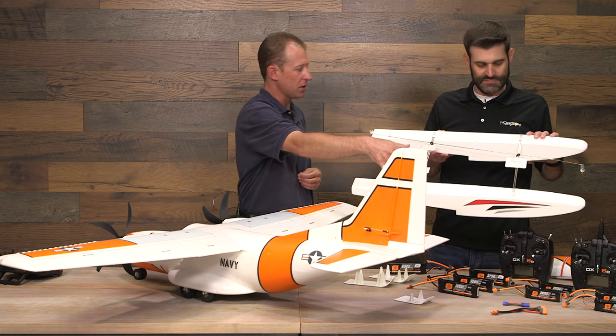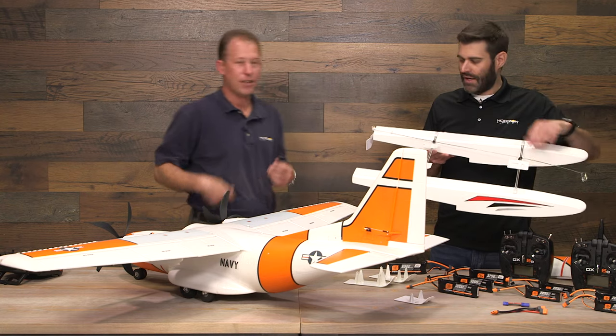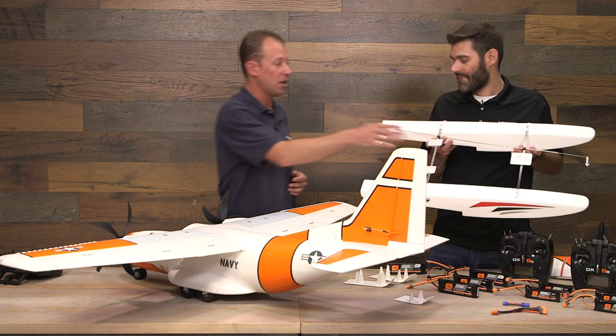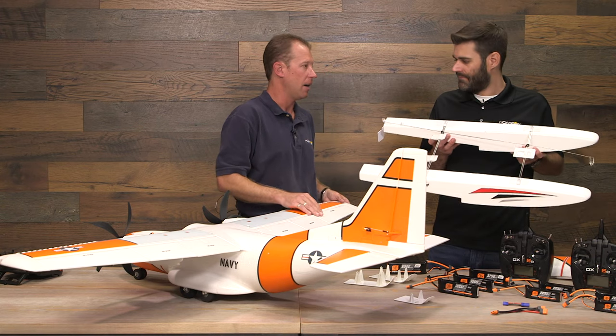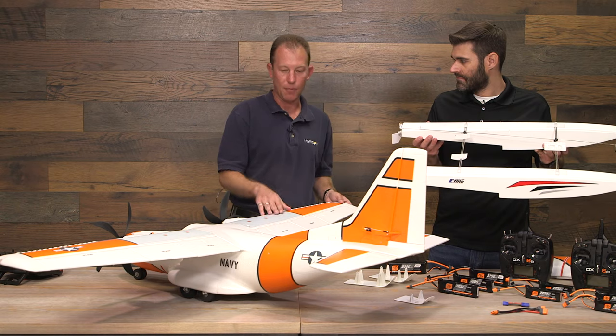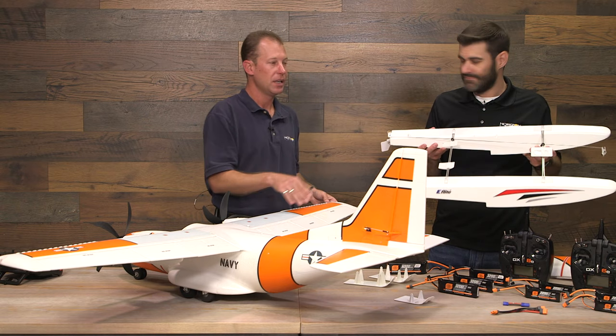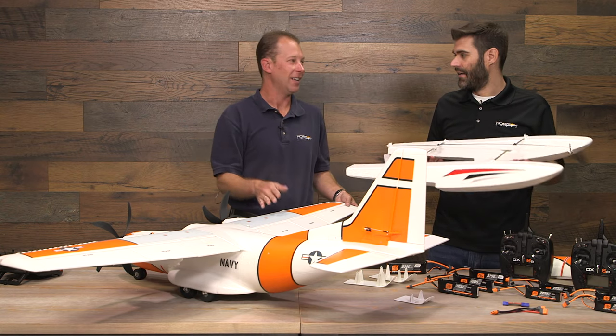There is one additional float package to purchase, which includes a second set of straight rods at the correct length for this airplane. Other than that, everything else needed is included. One small note discovered during testing: the front screws that came with it were found to be a little short.